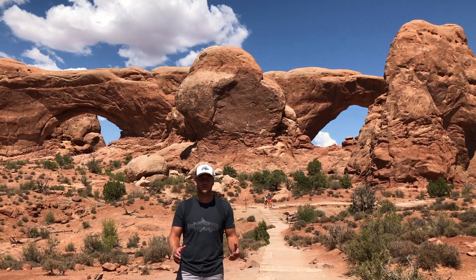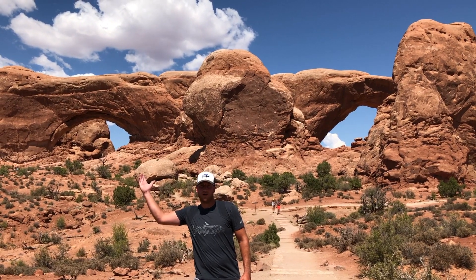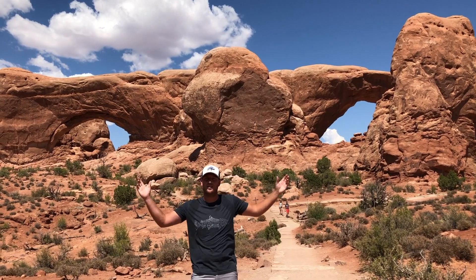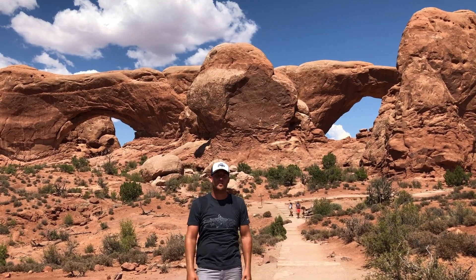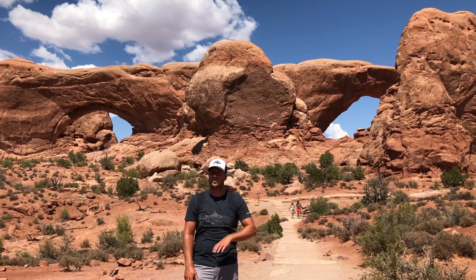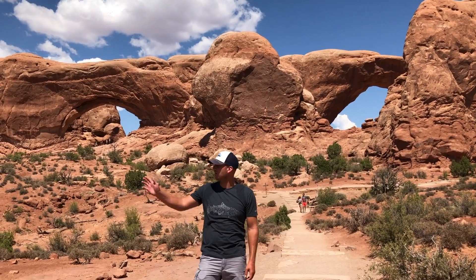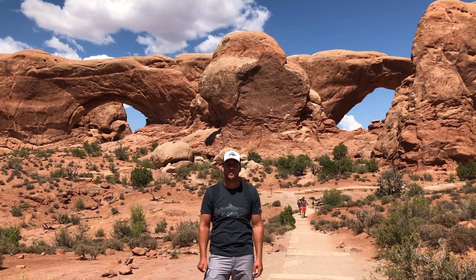We made it to Arches National Park. Behind me you can see North Window Arch and South Window Arch, and on the back side we have Turret Arch. This is a little over a half-mile loop you can do, and from here you can actually see Double Arch, which is where we're headed next to continue our Arches adventure.